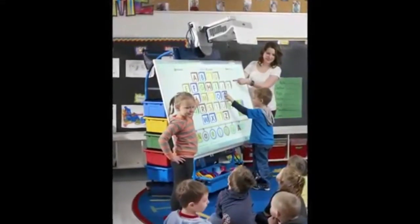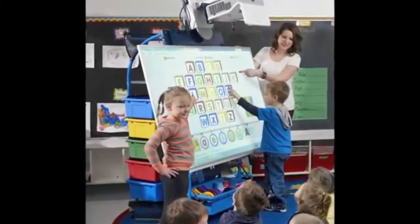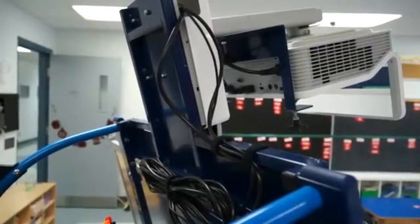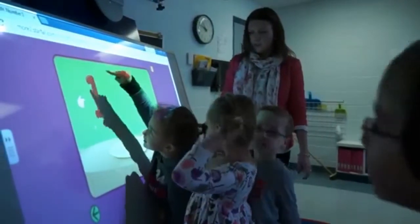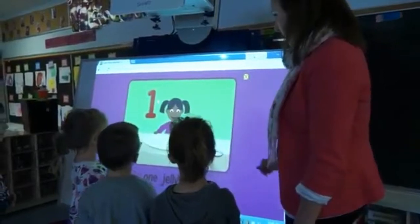The height of the unit is easy for the smallest kindergarten students to the tallest third graders to reach, and the widescreen board is great for small group instruction. Its robust design minimizes screen shaking without the need for constant projector calibration. The whiteboard is positioned at an ideal angle rather than straight up and down like most interactive whiteboards, making it more user-friendly for primary students.